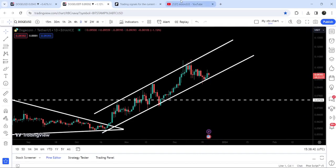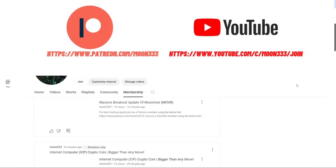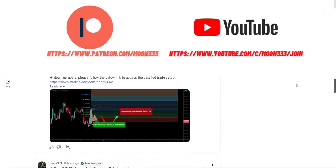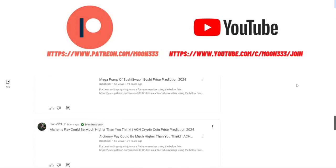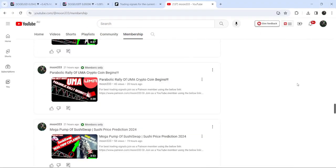Before starting this analysis, if you're not subscribed to my channel then do subscribe. For more trading signals you can also join me and support me as a YouTube member or as a Patreon member, as I am sharing different trading signals there. You can find a link to join in the video's description.